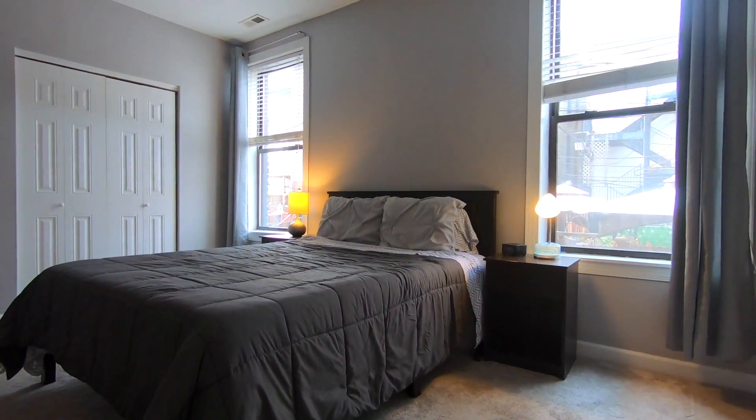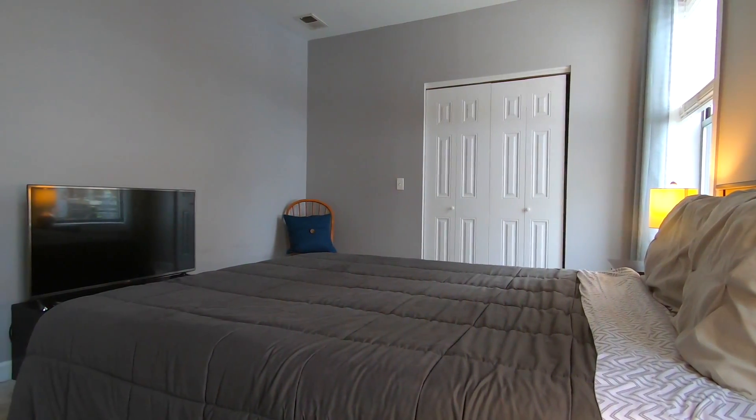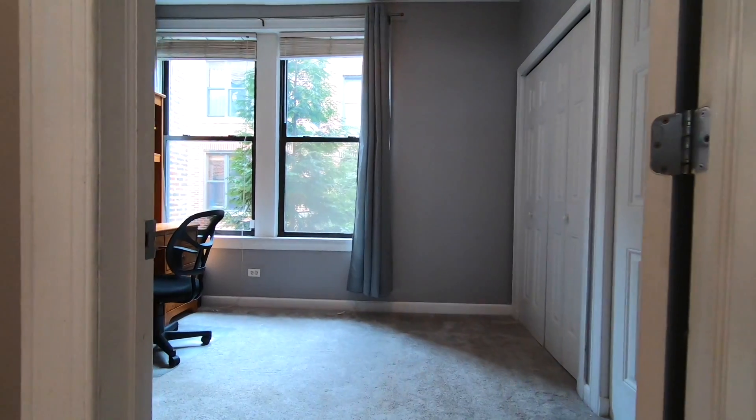Gut renovated in 2006, this light-filled unit offers an amazing split bedroom floorplan.